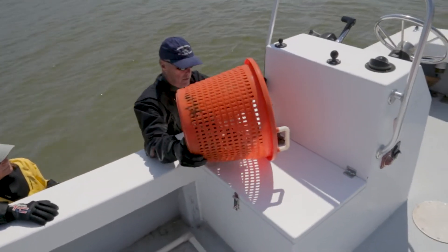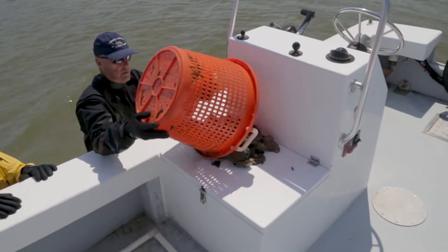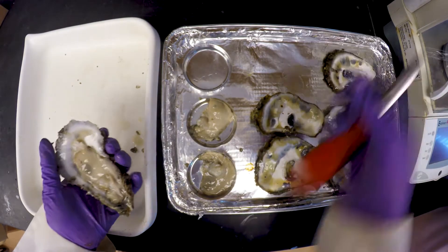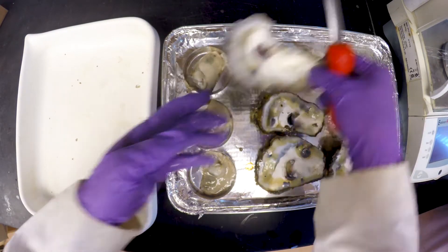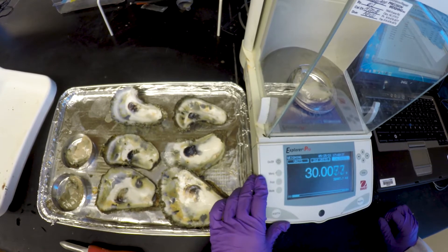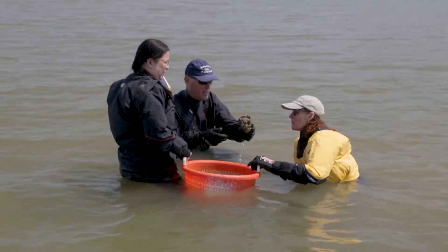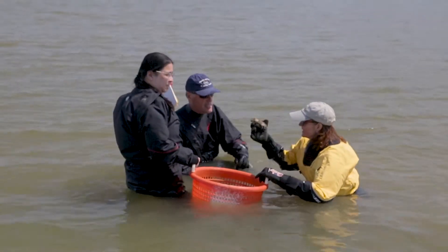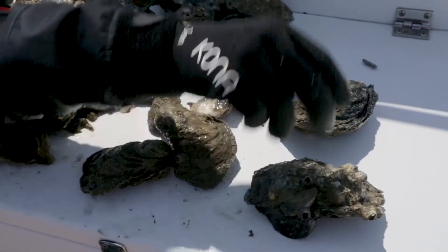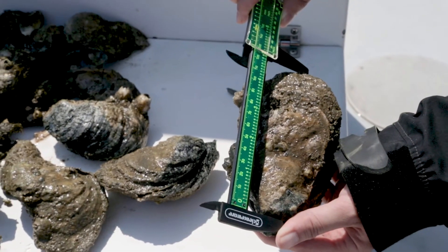In addition to knowing exactly how many oysters there are per meter squared, researchers also need to know about their condition. They take a subset and shuck them to weigh the meat, determining how well a reef is doing and whether a restored reef is actually on its way to being restored. Big oysters portend success — the larger they are, the more larvae they can send out — and the researchers have seen promising results thus far.